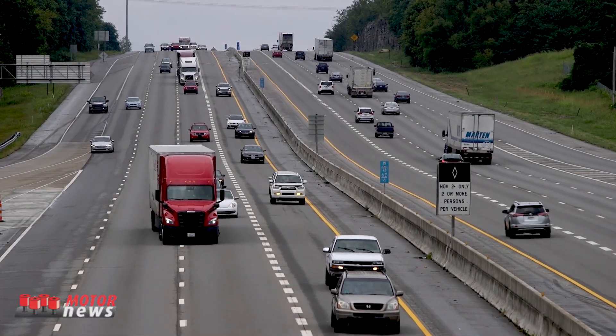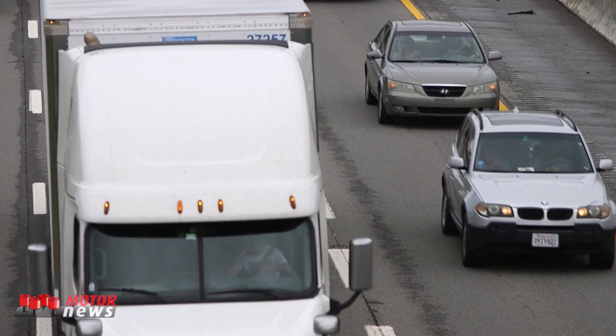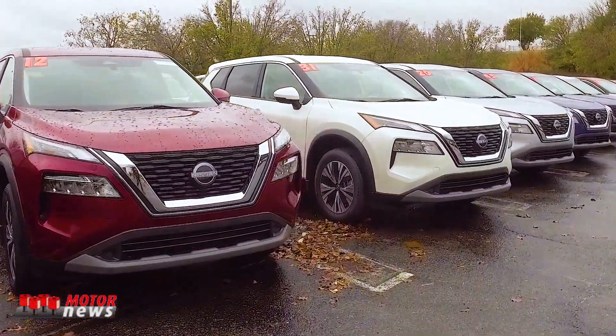Phantom traffic jams are due to the way that you and I drive. There are no other places in the country that capture this fidelity of information. If you can't see the jams from a data perspective, it's really hard to design cars that can get rid of those jams.